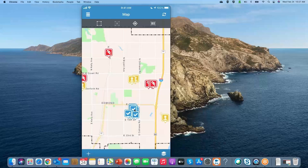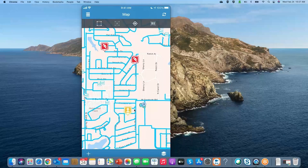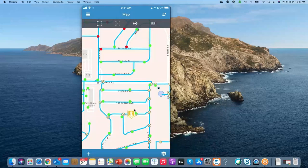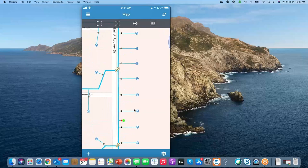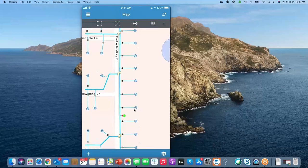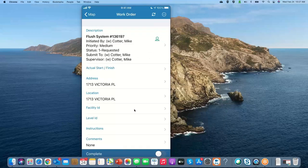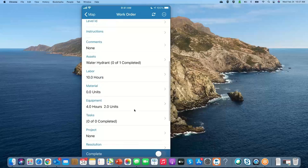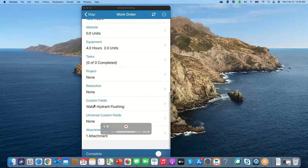Each type of work can be completed right in the field. As I scroll in, I can see the GIS data draw — all my water lines, structures, hydrants, valves, meters, and connection points. If I click on a work order, it gives me a brief description — this one is a flushing of a hydrant or system. I can open the work order, do the work in the field, and track labor, equipment, and materials. We've already completed 10 hours of labor, 4 hours of equipment, and added an attachment.